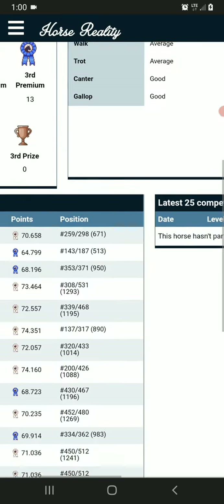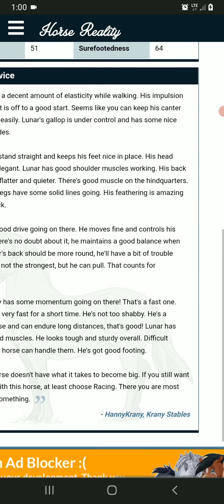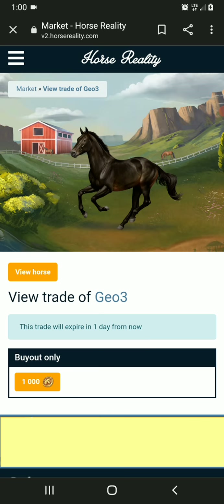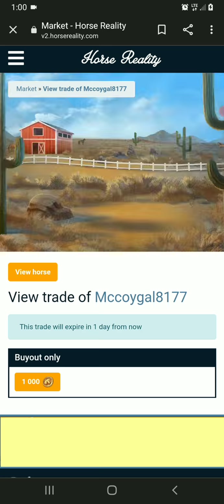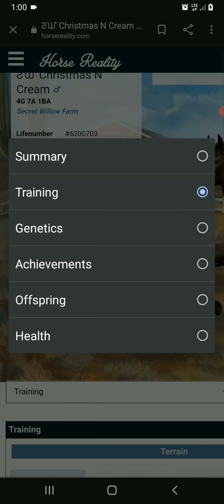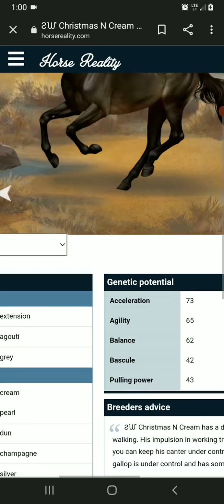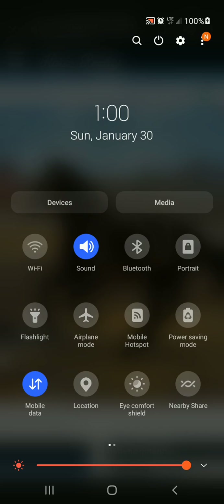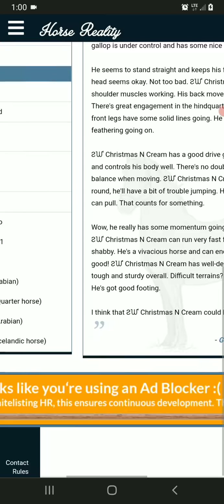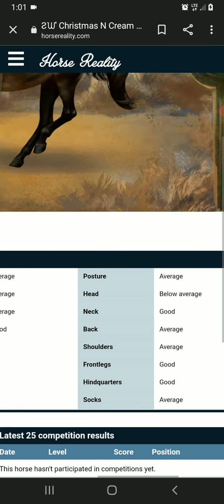Moment of truth. I can deal with averages. He's been on a lot of shows. Training — moment of truth. Oh, he's very nice looking. That's good, I'm going to keep that in mind. Excuse me for a minute — I'm going to turn my phone down because it's kind of hurting my eyes. 616 GP — kind of low. But moment of truth — there's a low average in there.